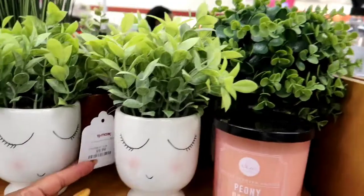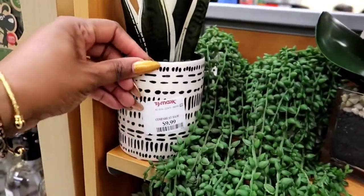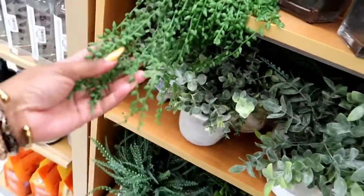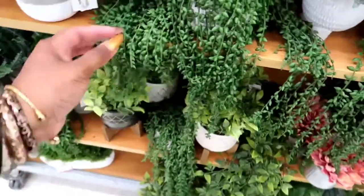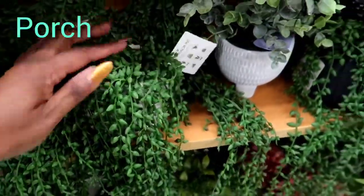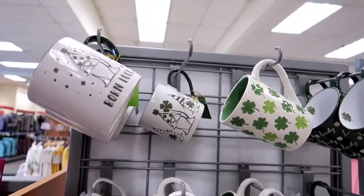We got some greenery. I always think those little plants in the cups are really cute with the lashes. But I would rather have a live plant — it looks like a snake plant but it's fake. I've moved away from the fake plants. I have one fake plant outside on my patio on a little tiny table, and then I have two in my house by my bathroom, but I'm just loving real plants.